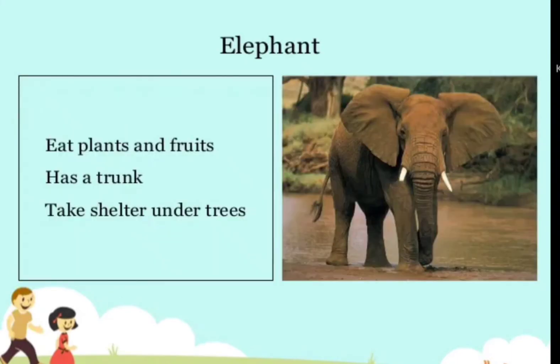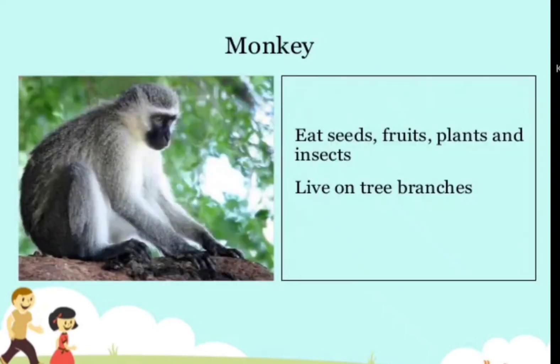Elephant — eats plants and fruits, has a trunk, and takes shelter under trees. Monkey — eats seeds, fruits, plants, and insects, and lives on tree branches.